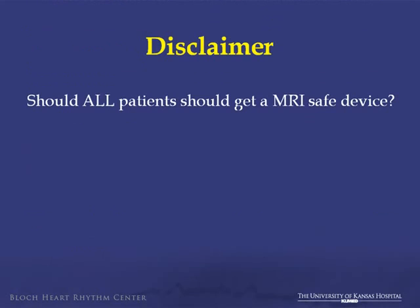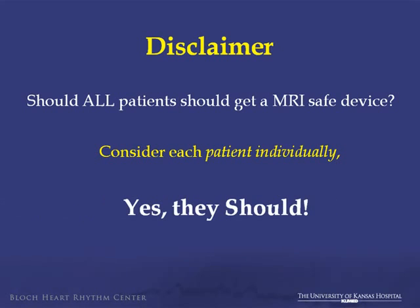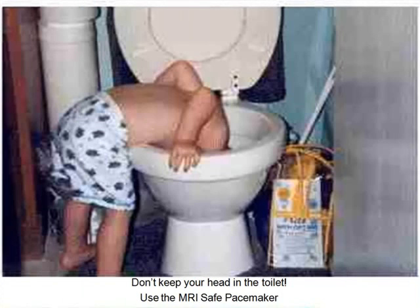Should all patients get an MRI-safe pacemaker? Here's the disclaimer: every patient is an individual. Should you just start putting them in everyone? Of course not. All physicians and health care providers look at each patient individually and make a decision. In conclusion: don't keep your head in the sand. Consider your options, consider the options for the patient. Use an MRI-safe system — it is available and it gives you future options going forward.